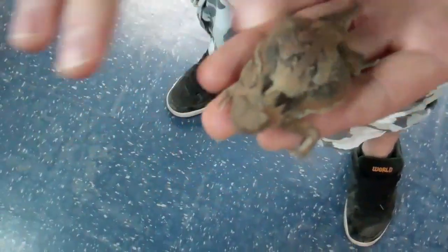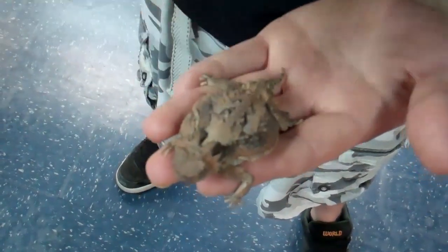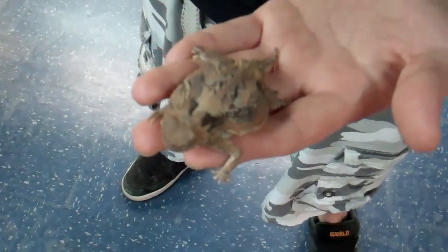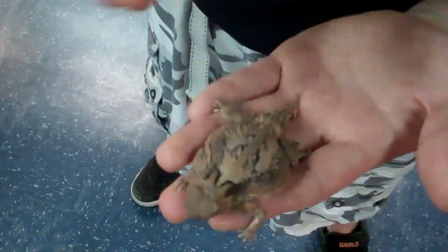Neat thing about them — they'll get down in the sand, they'll bury up, and the only thing exposed will be the tip of their head. The reason they do that is because they've got little reservoirs of blood in the back of their head, and that blood gets heated up by the sunlight and goes right to the body — that's what keeps them warm.